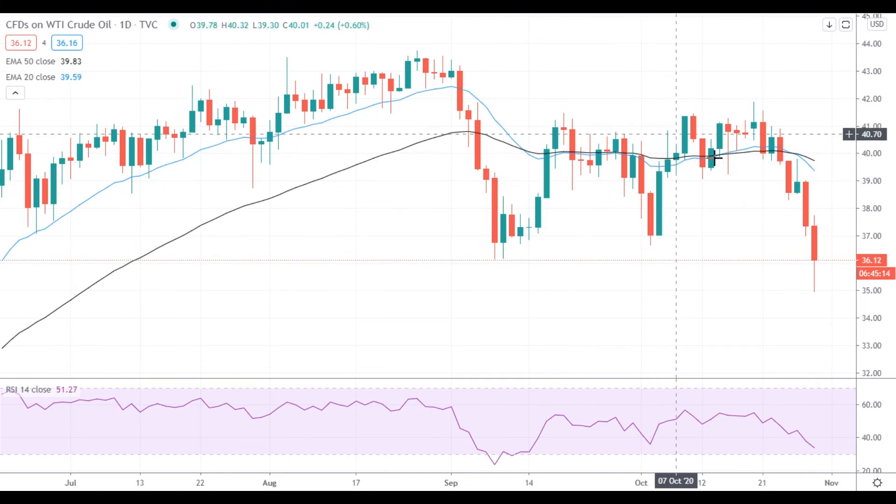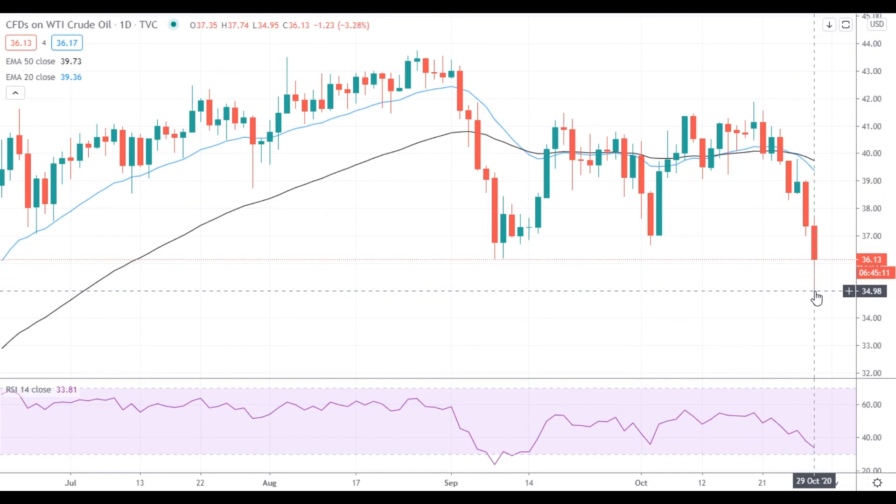On the support side, another test of the $35 level could present a very serious problem for the bulls, as it will show that the panic continues to develop.